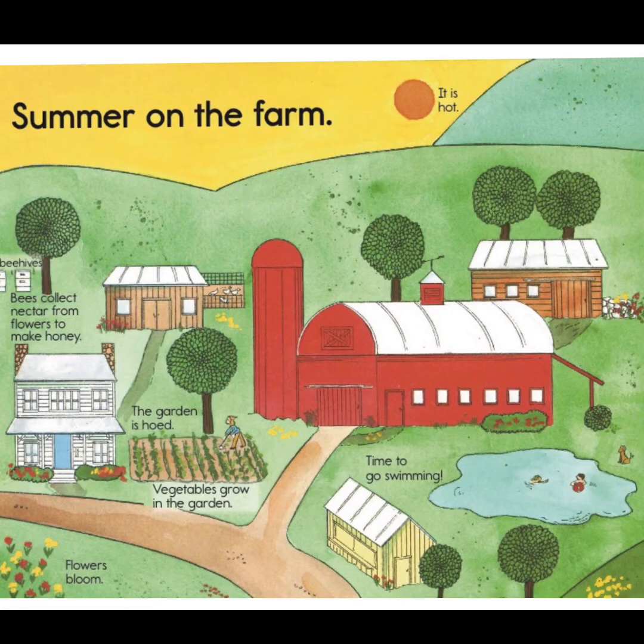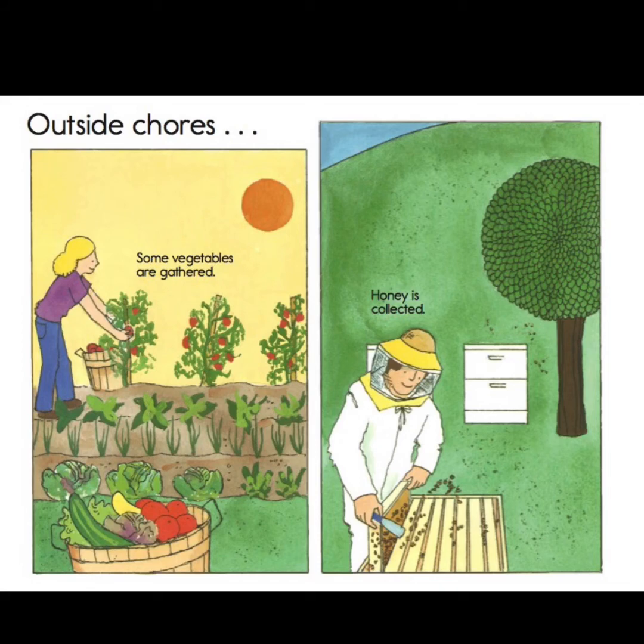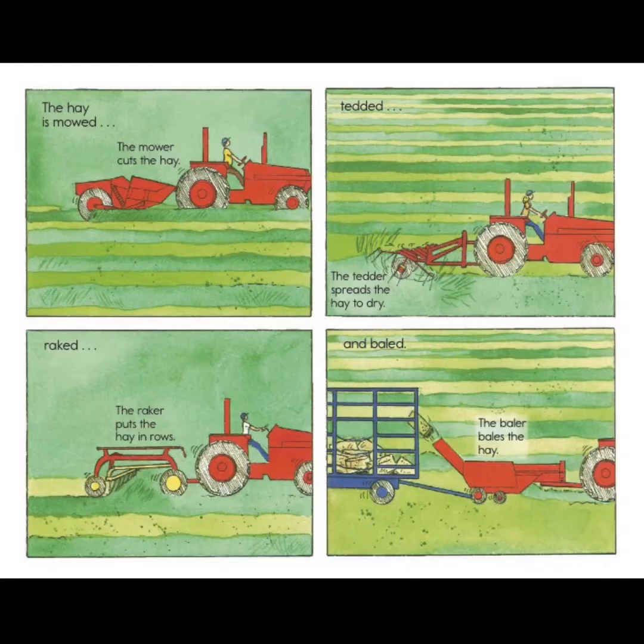Summer on the farm — there are some beehives. Bees collect nectar from flowers to make honey, and they also help pollinate. There's a small garden and the vegetables are growing, flowers are blooming, you can go swimming in the pond, and it gets a lot hotter. The baby animals are bigger now. The cows munch on grass, the hay grows tall, and the corn grows tall. Some outside chores: vegetables in the garden are gathered and honey is collected. The man is wearing a beekeeper suit so the bees don't sting him. The tractor is used to mow the hay — the mower cuts the hay, which is used for animal bedding and food.